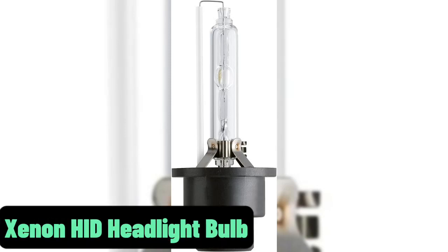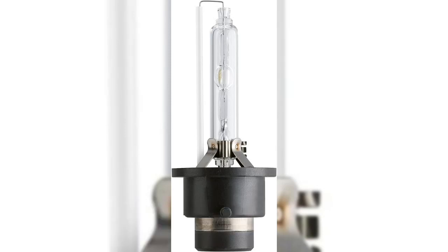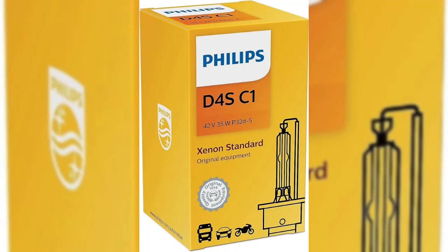The Xenon HID Headlight Bulb by Philips is a top-notch product that delivers impressive performance and longevity. With over 10 years of experience in the industry, I can confidently say that this headlight bulb is an excellent choice for anyone seeking a reliable and efficient lighting solution.